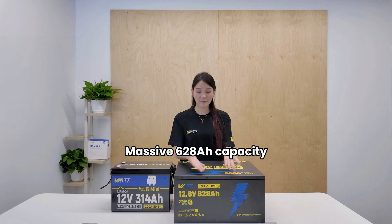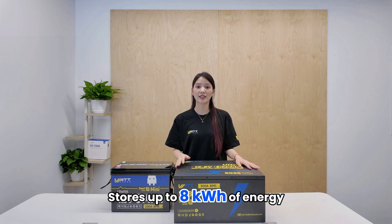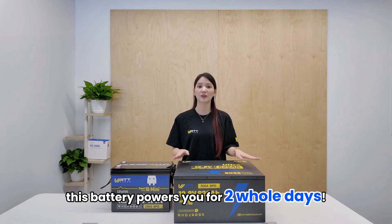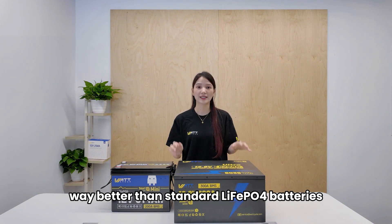Massive 628Ah capacity — the equivalent of two 12V 314Ah mini batteries — stores up to 8kWh of energy. If you only use 4kWh per day, this battery powers you for two whole days. Over 6,000 cycles at 80% depth of discharge, way better than standard LiFePO4 batteries.